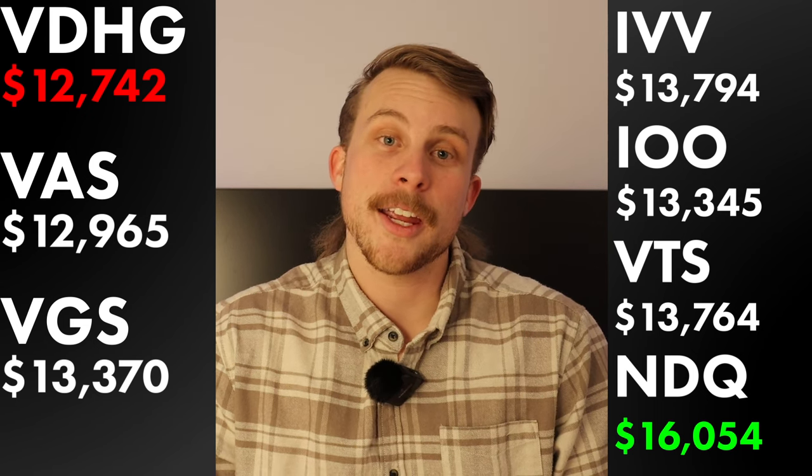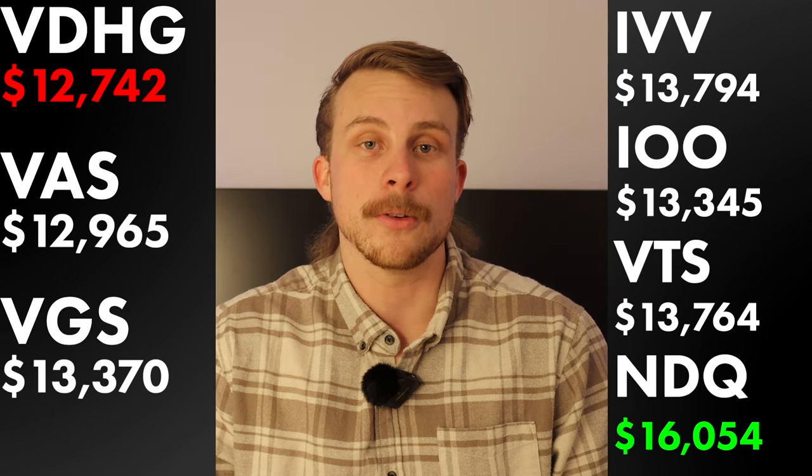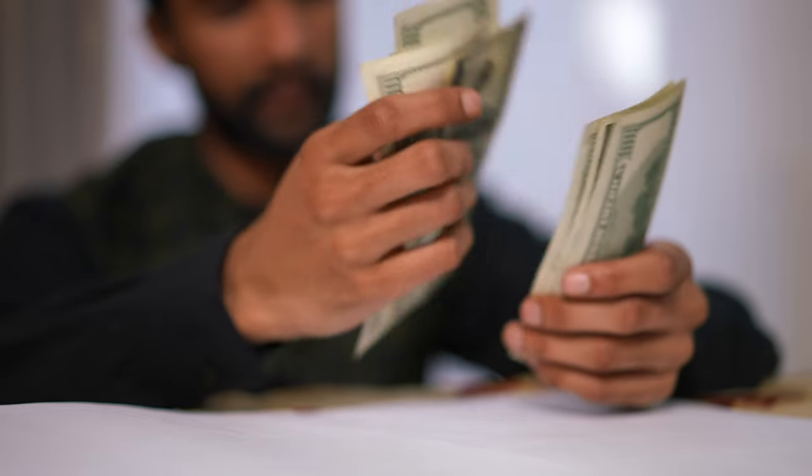If you invested in Vanguard's Diversified High Growth Fund, you would have received a return of $4,742 — still pretty impressive for two years, getting a $2,742 gain. Everyone's sitting pretty happy, they've got decent returns, only been investing two years, so you think you've cracked the code. You think you're a professional investor, you've never had a negative year, you're killing the game, telling all your friends you're making all this money.